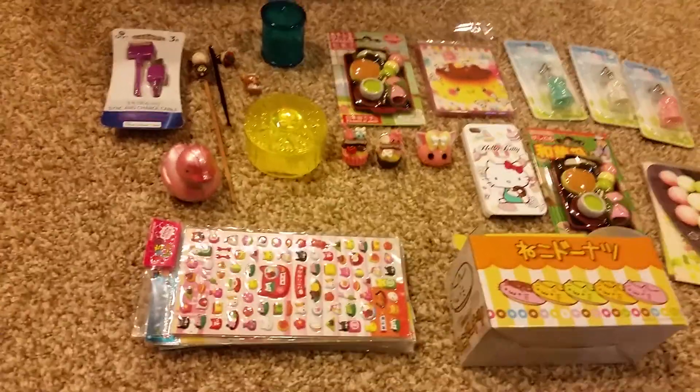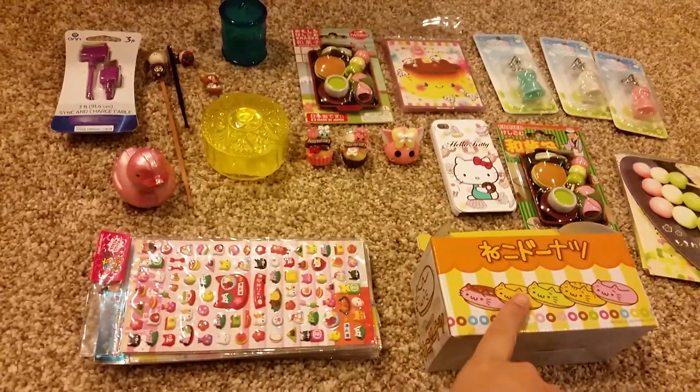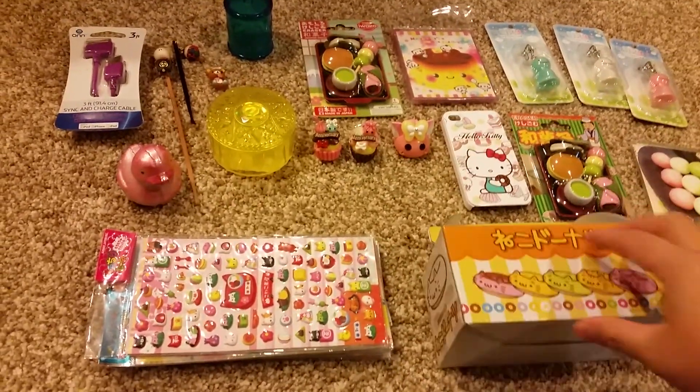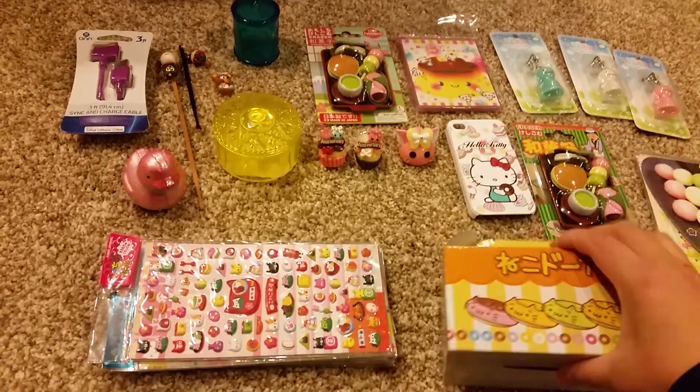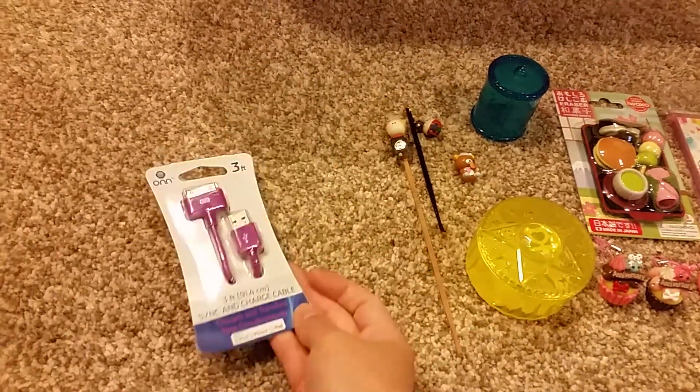For my second pile, I have a lot of Japanese stickers. These are donut kitties — they're toys, but I'm not going to take them out. And a duck fizz, which I don't need — this is for the old iPhones.